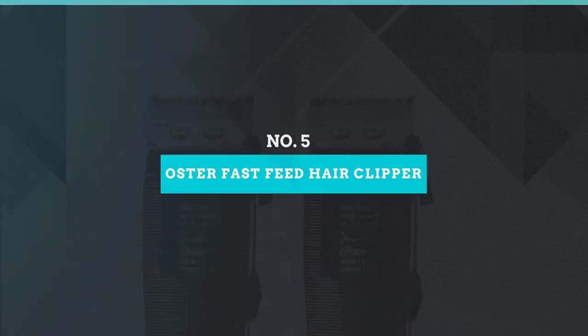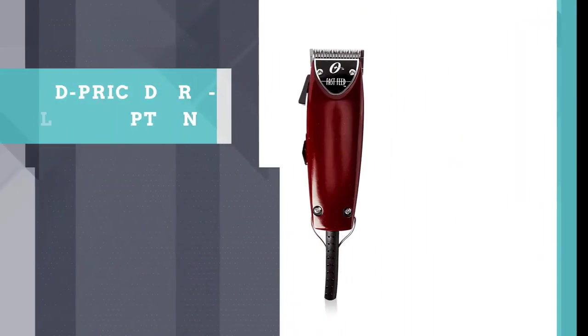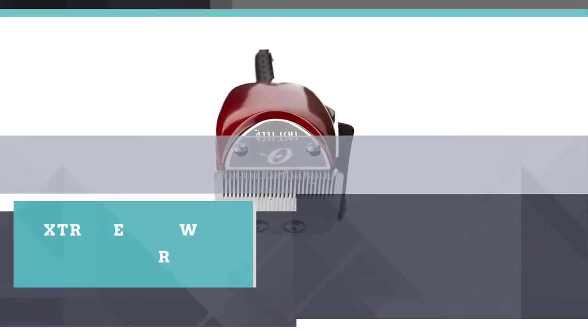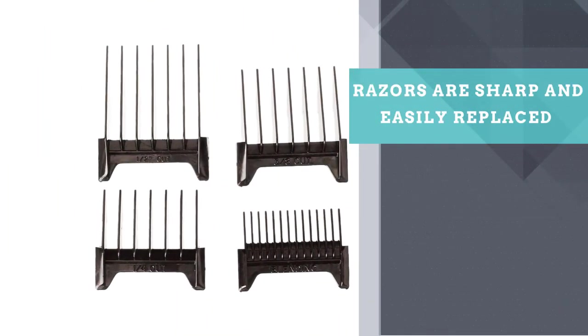Number 5: Oster Fast Feed Hair Clipper. A mid-priced pro-level option, the Oster Fast Feed is worth it for anyone who wants to maintain buzz cuts and fades. Its motor is extremely powerful and pleasingly quiet, and it can be used all day without heating up, which is not true of our other picks. Its razors are sharp and easily replaced when needed.